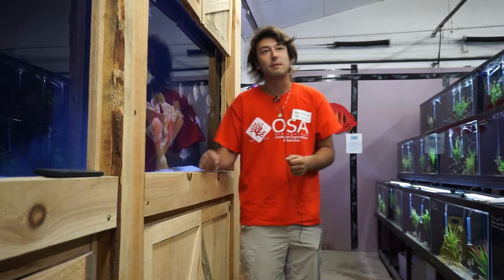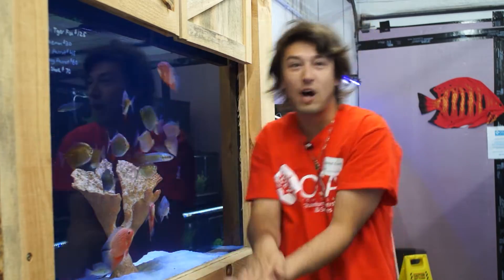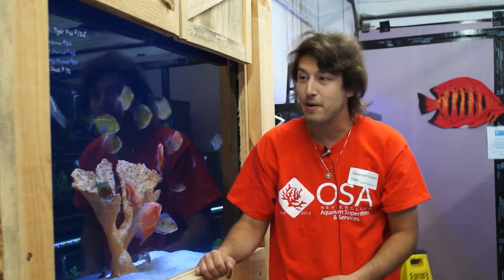Once they get to this larger size, they become predators of catfish. They are specialized catfish feeders and they have giant jaws which are designed to crush the skulls of catfish and slurp them down. As far as the Arapaimenae, it should be noted that this also includes the African Arowana.